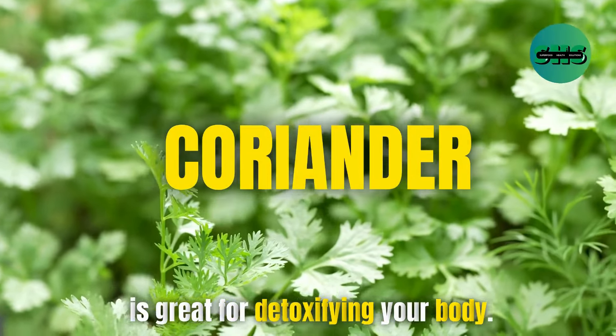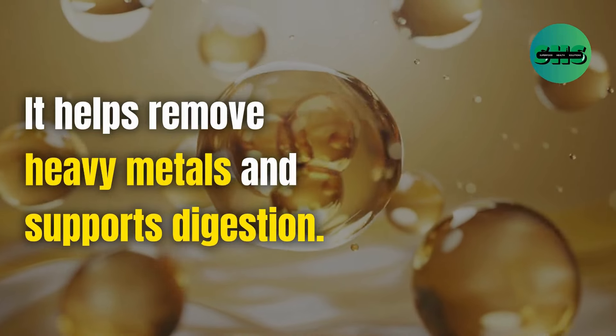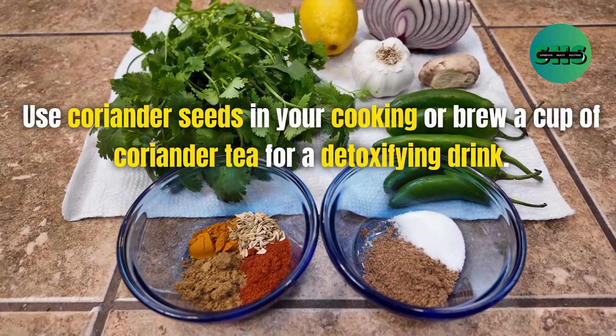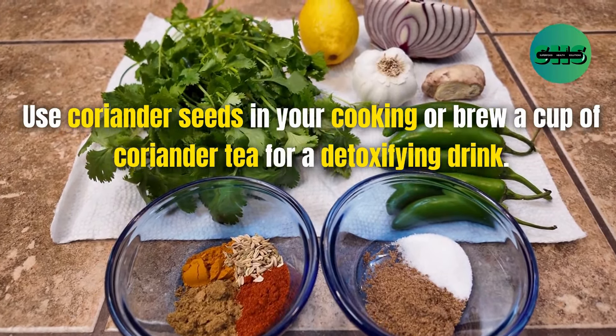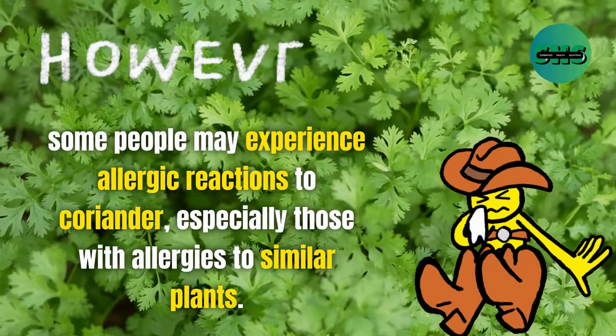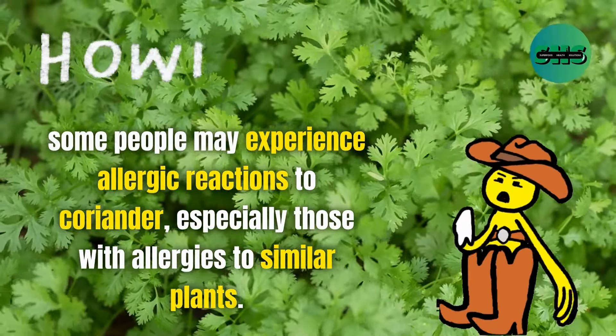36. Coriander is great for detoxifying your body. It helps remove heavy metals and supports digestion. Use coriander seeds in your cooking or brew a cup of coriander tea for a detoxifying drink. Some people may experience allergic reactions to coriander, especially those with allergies to similar plants.